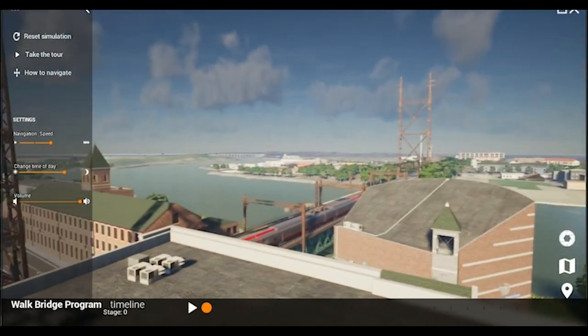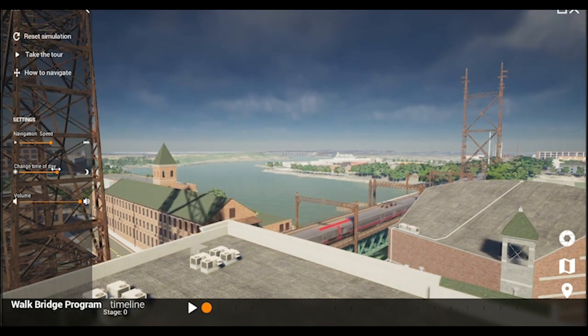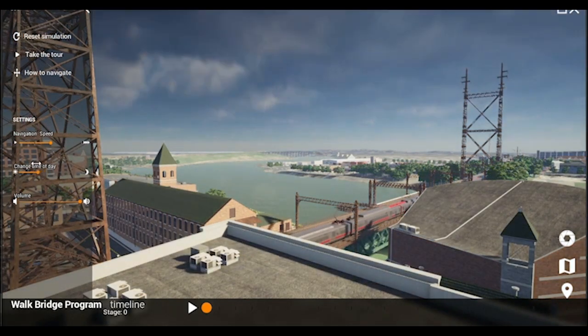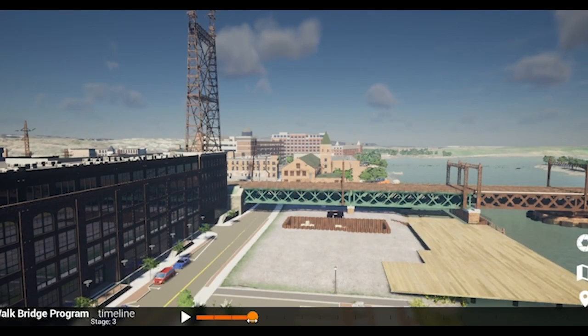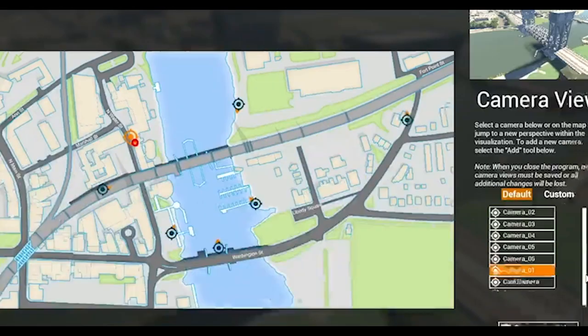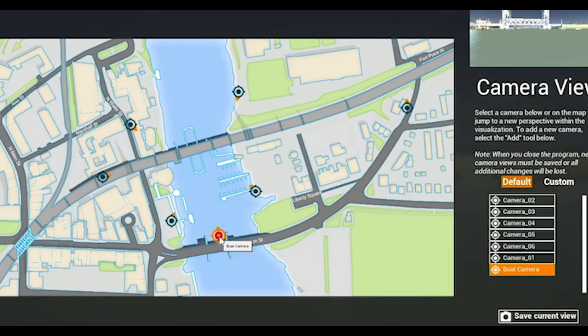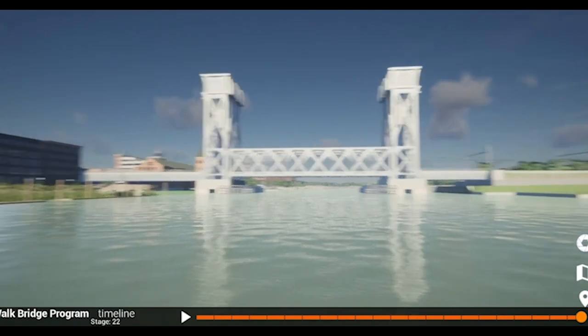Visualization methods can enhance the public involvement process for almost any type of project. 3D imaging and virtual reality are natural components to all forms of virtual public involvement, such as social media, video communication, and virtual public meetings. By embracing these technologies, agencies not only provide today's audiences with a deeper understanding of transportation choices, they help prepare for the challenges of the future.